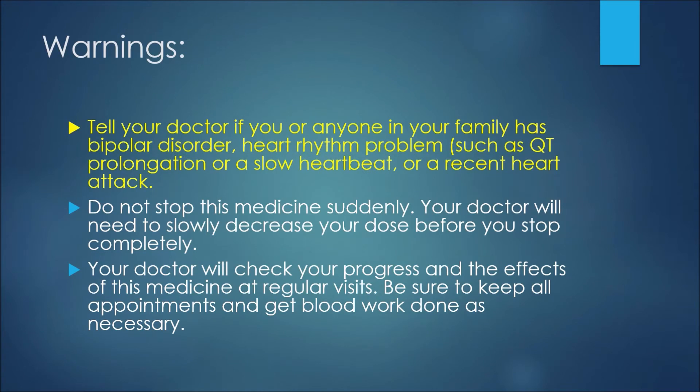Tell your doctor if you or anyone in your family has a history of bipolar disorder, heart rhythm problems such as QT prolongation, a slow heartbeat, or a recent heart attack. Do not stop this medicine suddenly — your doctor will need to slowly decrease your dose before you stop completely. Your doctor will check your progress at regular visits, so be sure to keep all appointments and get blood work done as necessary.